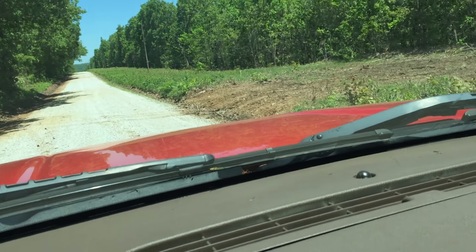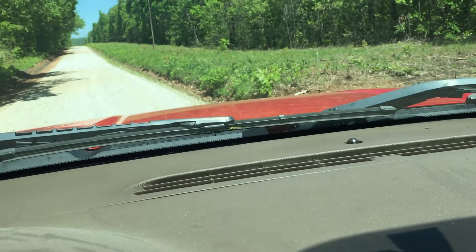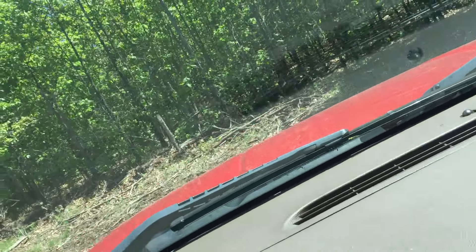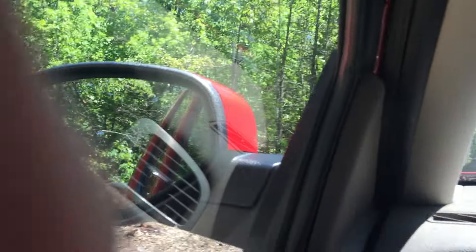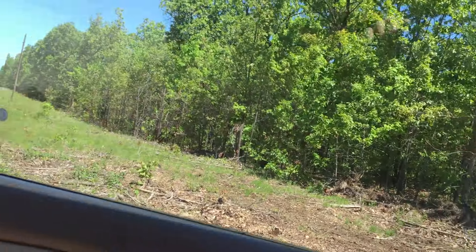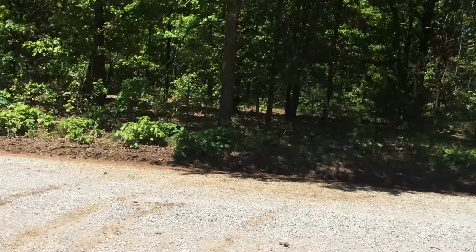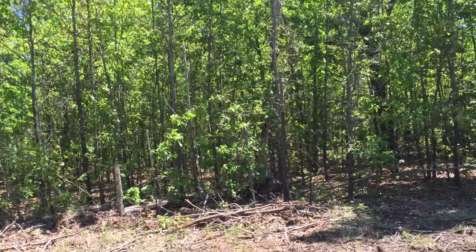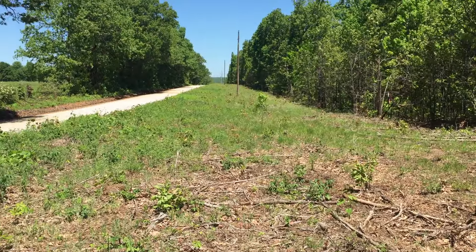We've had nothing but rain, so it might be a little slick — but I'm just going to be brave and pull up on it anyway. That should firm up, but unless you have a four-wheel drive, you'll probably want to get a load of gravel hauled in to really firm it up.